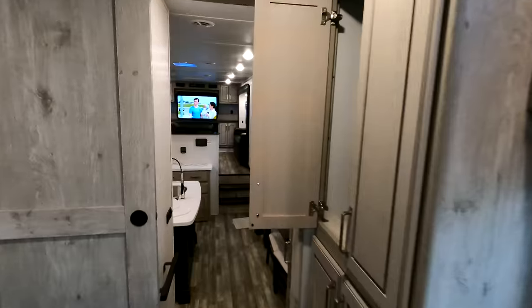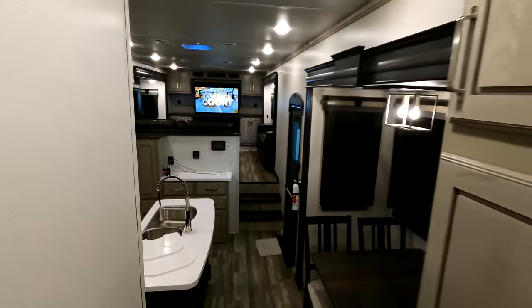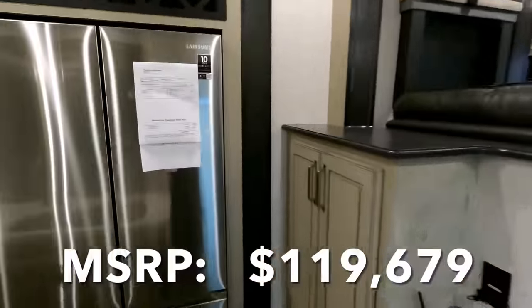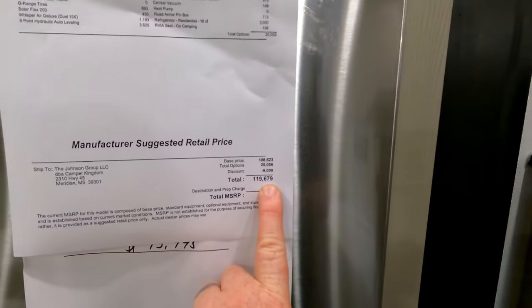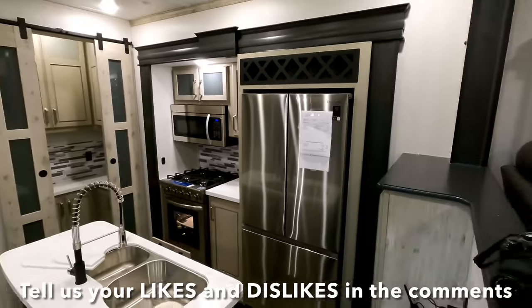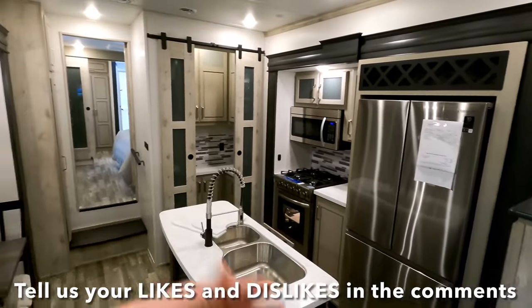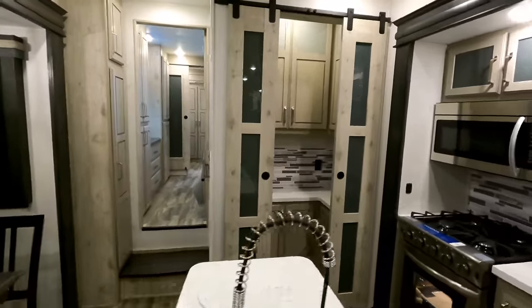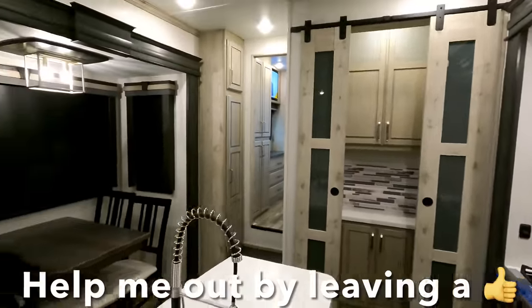At the date and time of making this video, MSRP on this model is $119,679. I'll leave a link in the description taking you back to our website to view more additional photos of this layout as well. If you have any questions, check the link where you'll find my email address or a phone number to reach out to me directly.